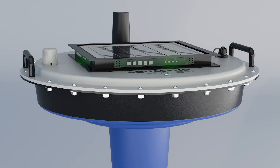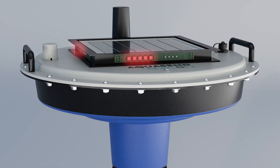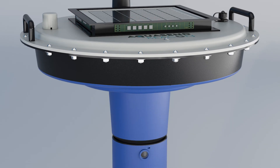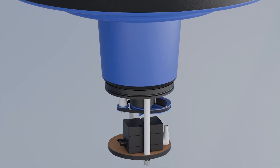Its LED lights correspond to prescribed water quality levels and provide a visual notification of changing conditions – green for good and red for when water needs assistance.